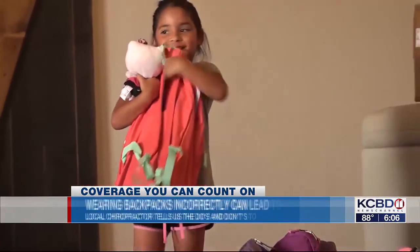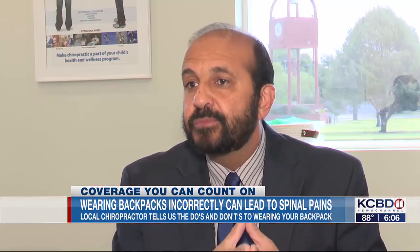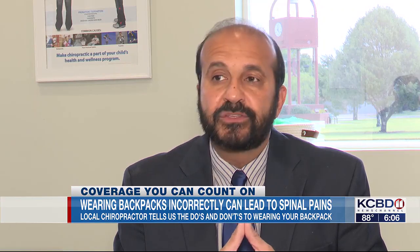The weight limit should be about anywhere from 10 to 20 percent of the body weight, with most authoritative figures settling at 15 percent of a child's body weight.